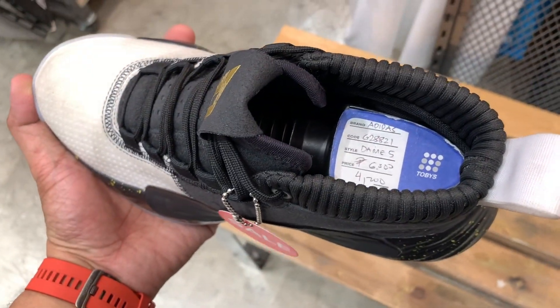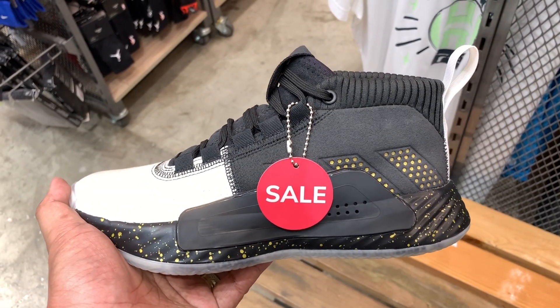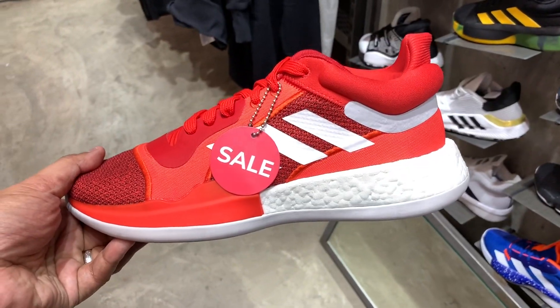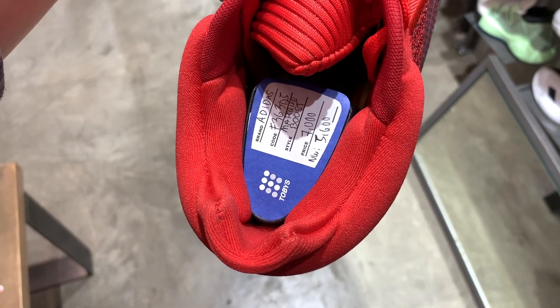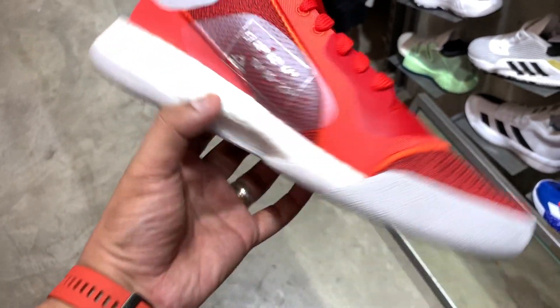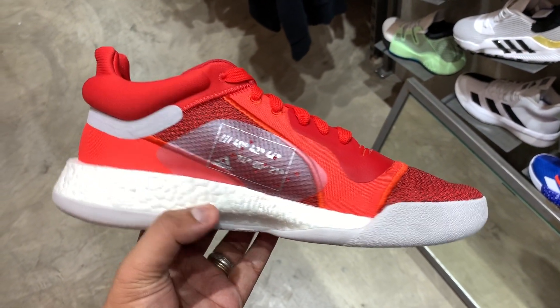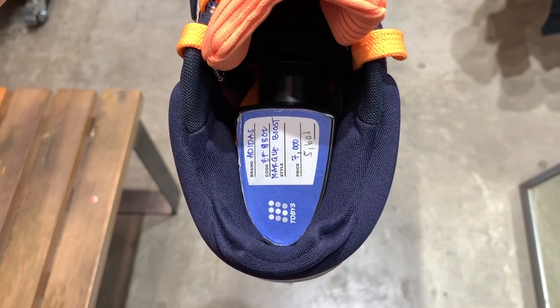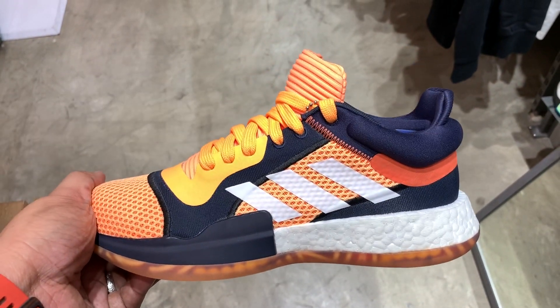We have the Dame 5 in different colorways, usually 6,300 pesos but knocked down to just 4,200 in a black, gold, and white colorway. We also have the Marquee Boost, both high and low — the low comes in red, orange, and a bunch of other colors, usually 7,000 pesos now sold for 5,600 pesos. My word of advice for the Marquees: wait a little bit, because you'll probably see them at outlets at a much lower price — some Marquee Boosts were sold for just a little over 2,000 pesos over at Marquina Riverbanks.